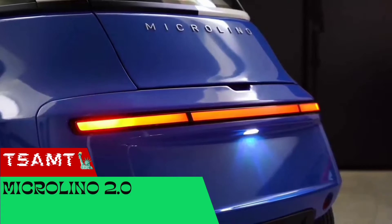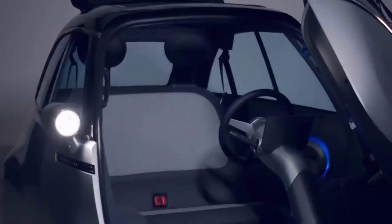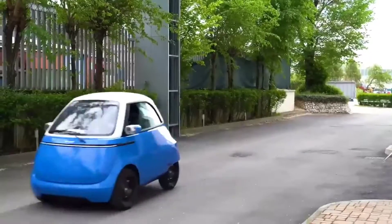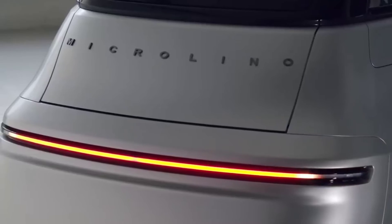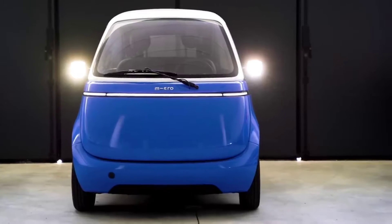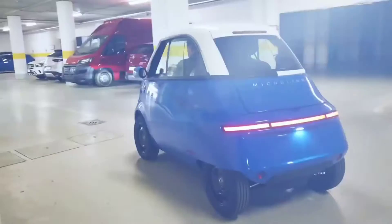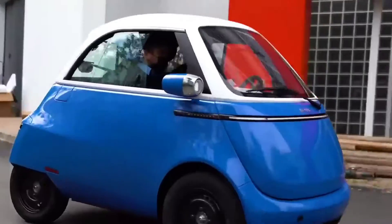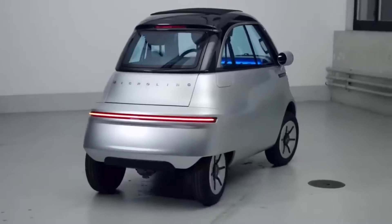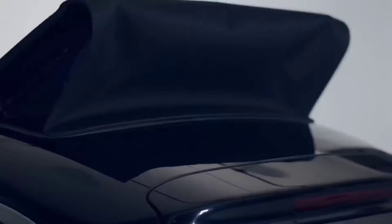Here is another mini car developed by Swiss engineers. Your reaction may seem funny and weird at first sight, but it is capable of speeding up to about 56 miles per hour and carrying two people. The idea is simple: taking the best from a car and a motorcycle and combining it into an environmentally friendly and practical construction. The range on a single charge is about 143 miles and the curb weight is about 1,180 pounds. This mini car has 50 fewer parts than a regular car, which significantly reduces maintenance costs. In addition, it only takes up one-third of the parking space needed for a regular car.